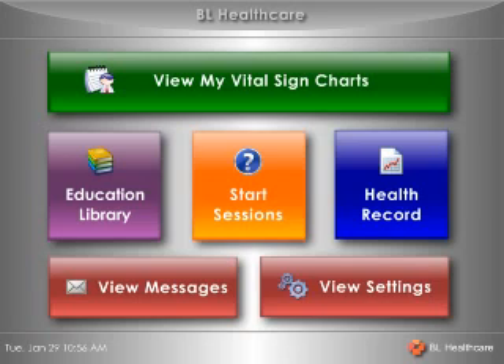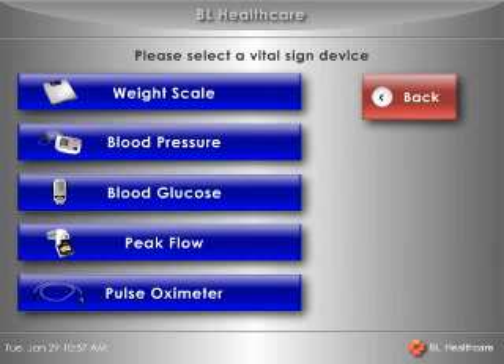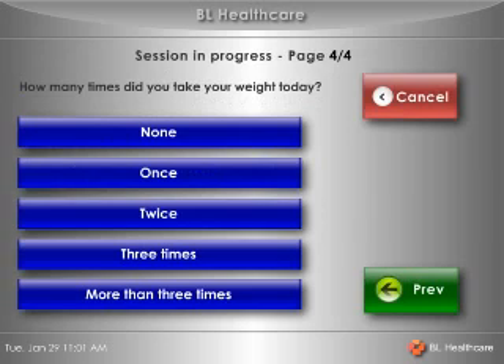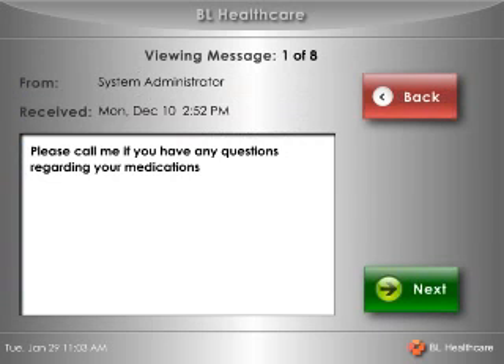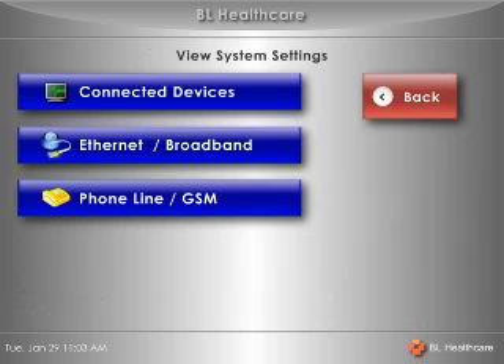There's an on and off switch that activates the monitor, but the device is always on while it's plugged in. The main interface is easy to use with just a few choices: one to let you see the latest data from any vital sign monitors you're using; one to answer automated questions related to your current health condition and to respond to messages from your nurse or doctor; one to look at educational multimedia sent by your healthcare provider; and one to look at the system setup and make necessary changes. Most people will never need to use this.